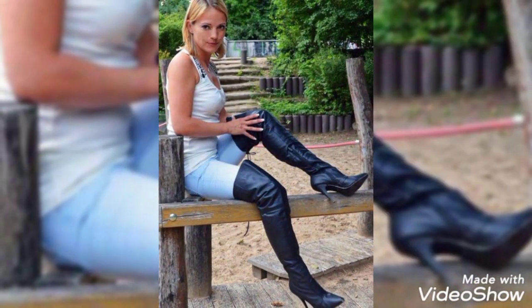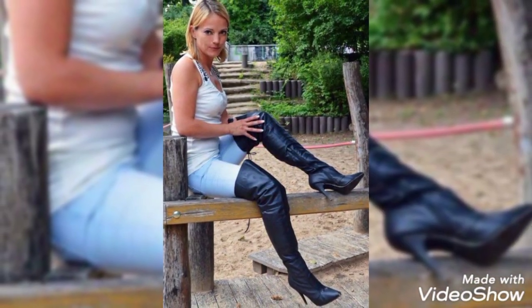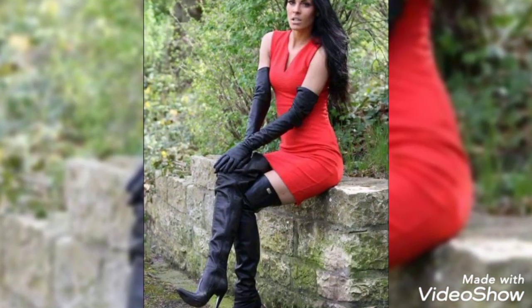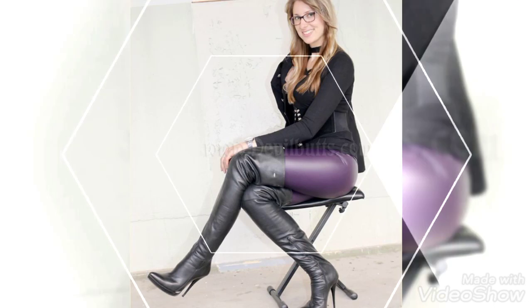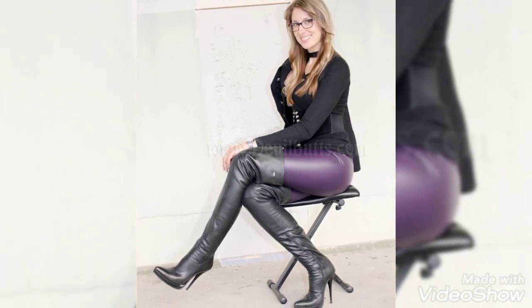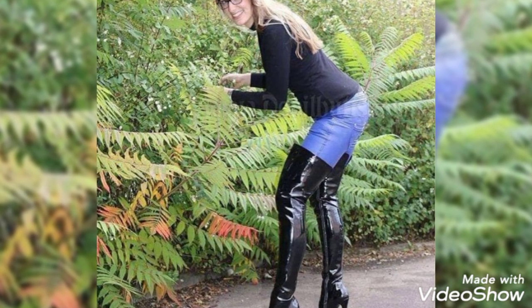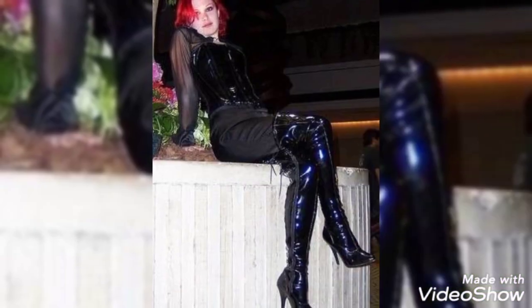I always try to give you updates from the channel. If you want to buy these trendy leather high heel boots for girls and women, I will tell you the best websites from which you can buy these online. But before telling you the websites, please subscribe to my channel and press the bell icon.